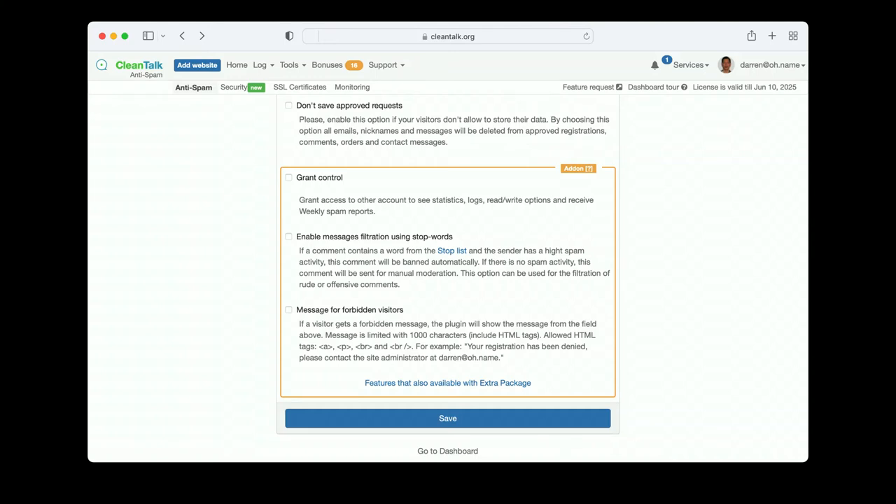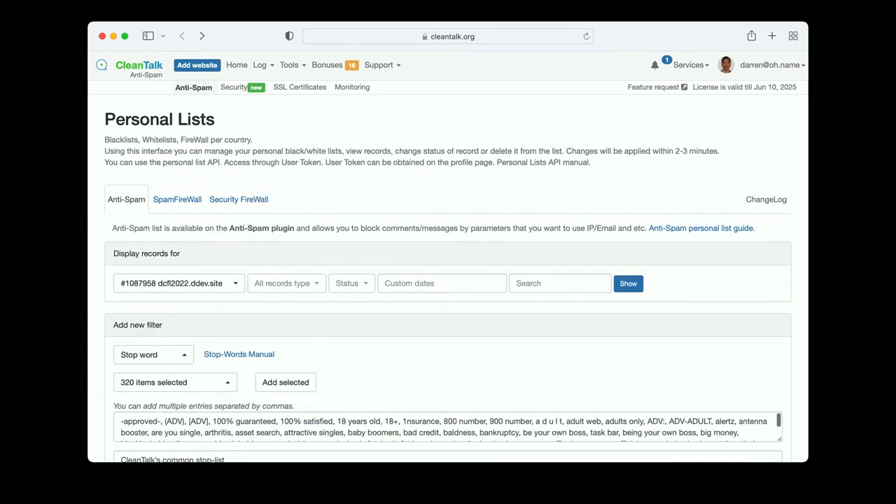You can also update the message shown to visitors on the spam firewall. Here's where I've put in the list of stop words — any message with these words automatically gets blocked or moderated.